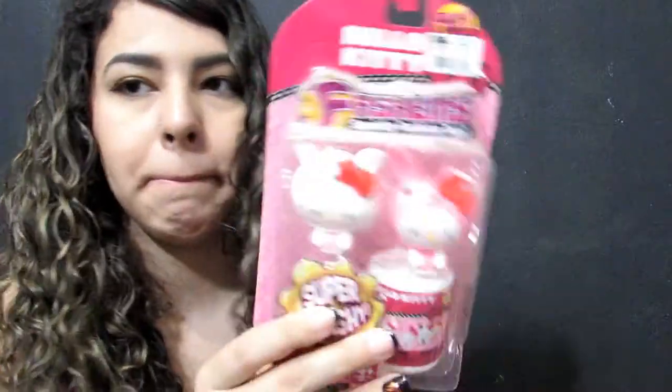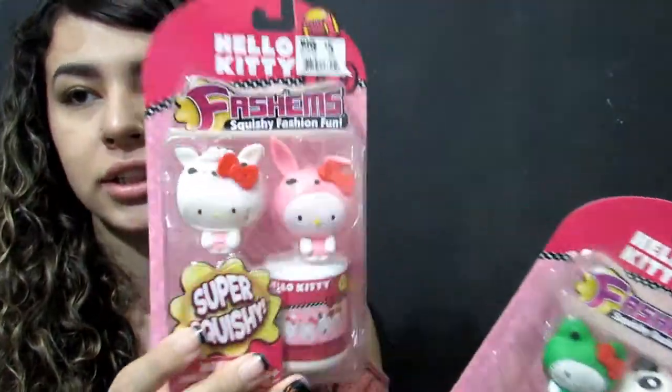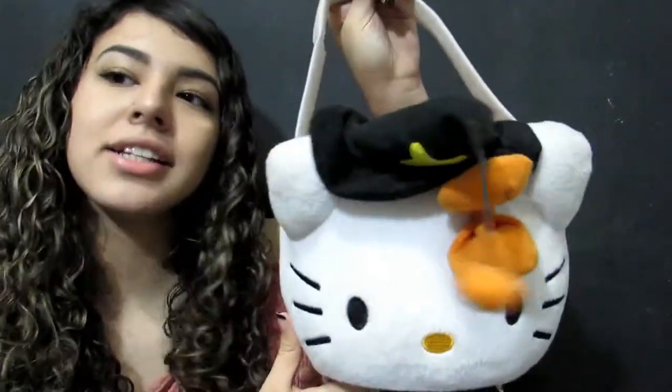Next I got these from Big Lots — they're little squishy things and they just look like this. Then I got this off of eBay — I bid on it and I think it cost me about five dollars. It is the tiniest thing in the world; it's a little charm and it looks like that.